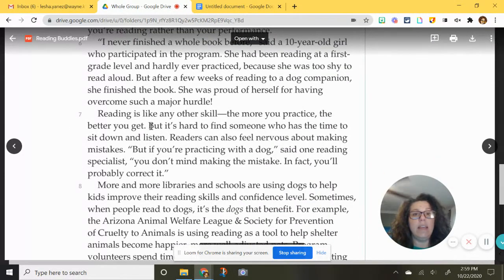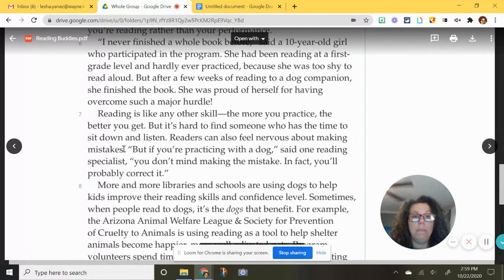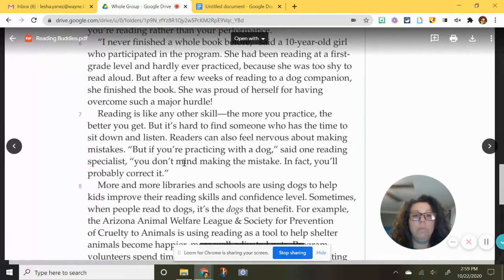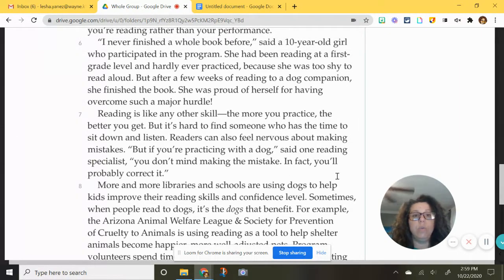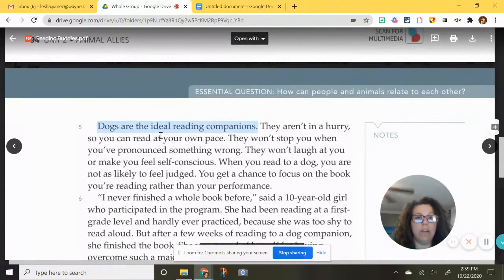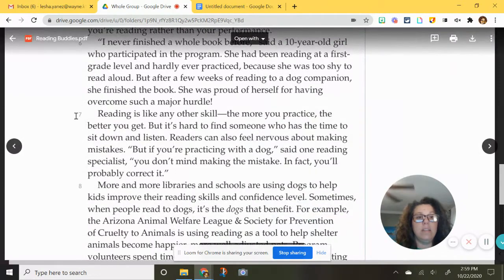Paragraph seven: reading is like any other skill — the more you practice, the better you get. But it's hard to find someone who has the time to sit down and listen. Readers can also feel nervous about making mistakes. But if you're practicing with a dog, said one reading specialist, you don't mind making the mistake. In fact, you'll probably correct it. Here is another example supporting the topic sentence that dogs are the ideal reading companions — you're probably going to correct your reading if you're reading with a dog.